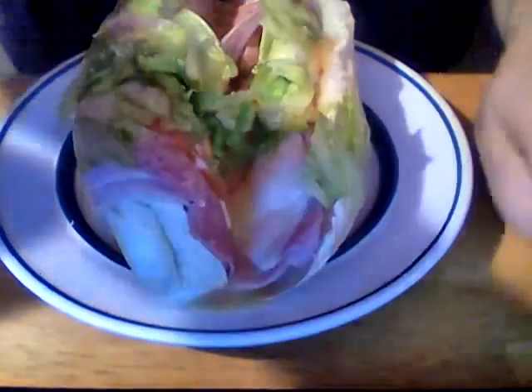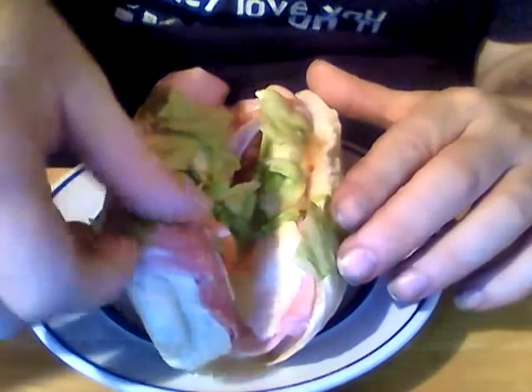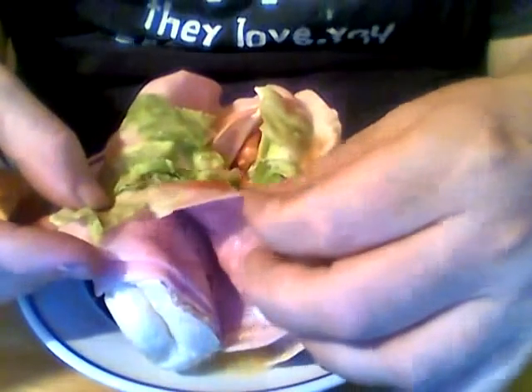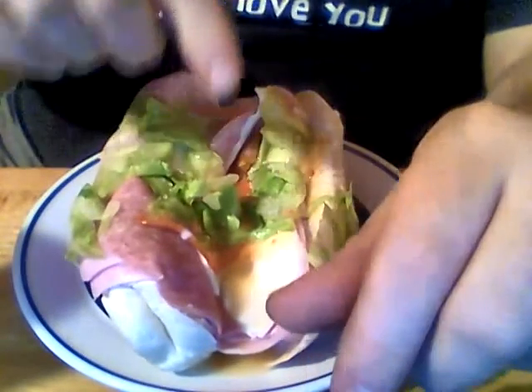Anyway, this is what the combo sub looks like. There's lettuce, tomatoes, cheese, and a lot of chipped ham. I thought that was pepperoni at first, but that's salami — chipped ham, lettuce, tomatoes, cheese — and I also got a lot of Italian dressing. I like putting Italian dressing on cold cut subs, like that turkey italiano. I love Italian dressing or a vinaigrette.